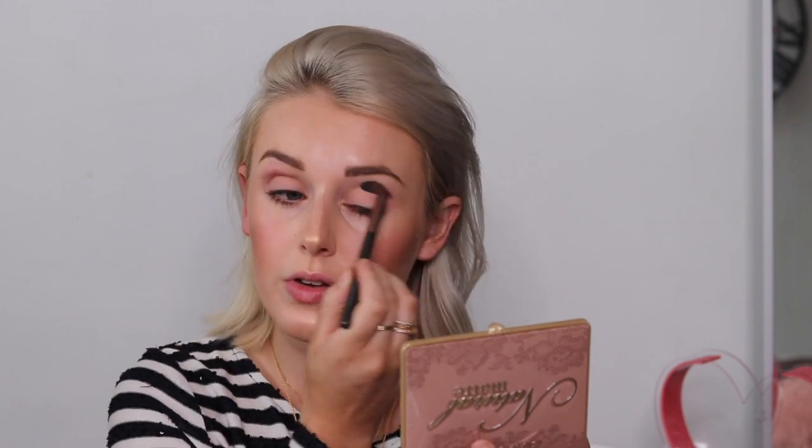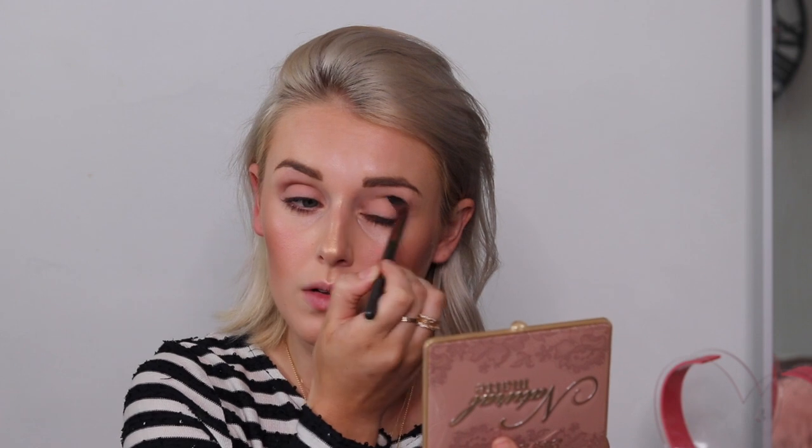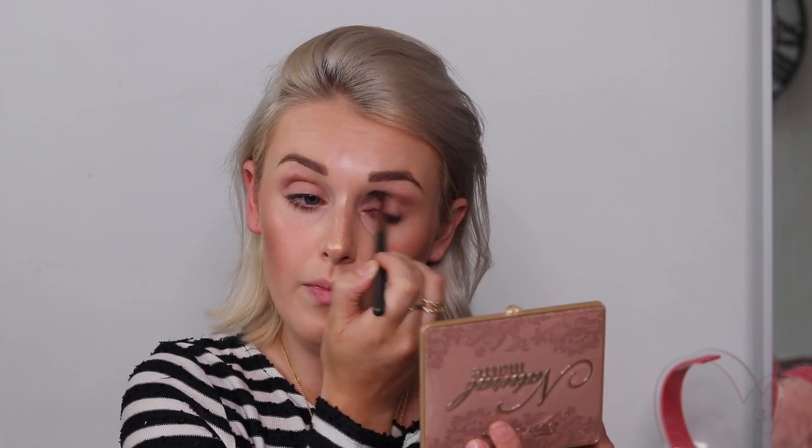I'm going to use the Nude by Nature eye blender brush and just really blend that out. It blends so easily, especially when you're putting a few colors together — they blend out so well and it still keeps the crease a bit darker. Then I'm going to use my mecha contour brush and use Heaven from the other palette. I think it's got a little bit of shimmer.